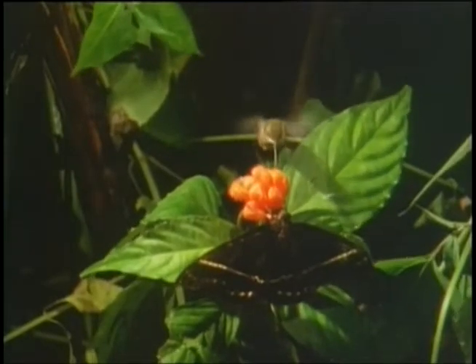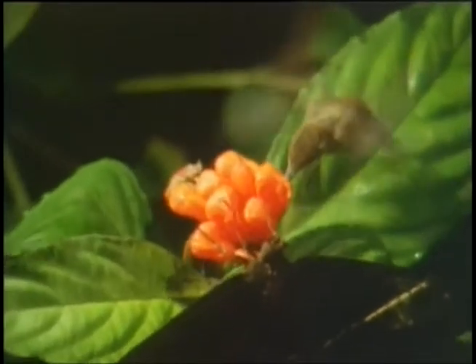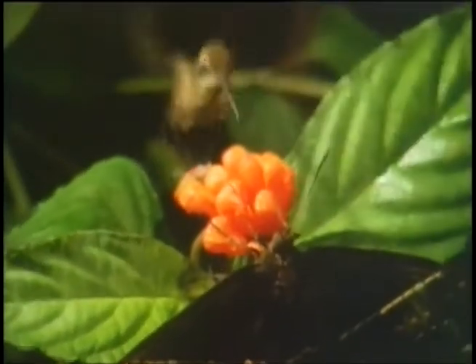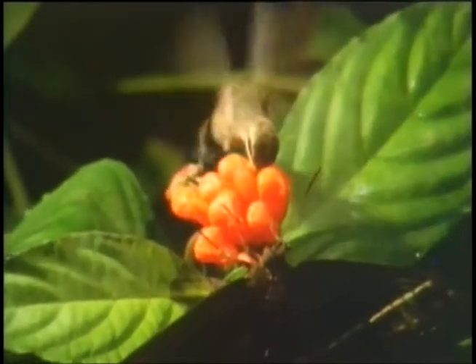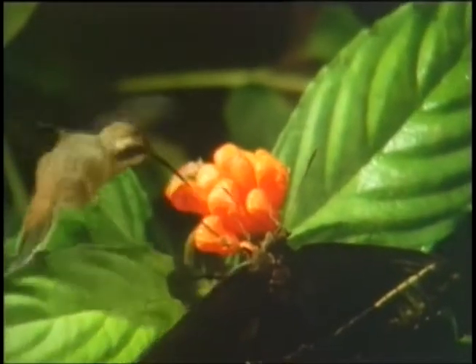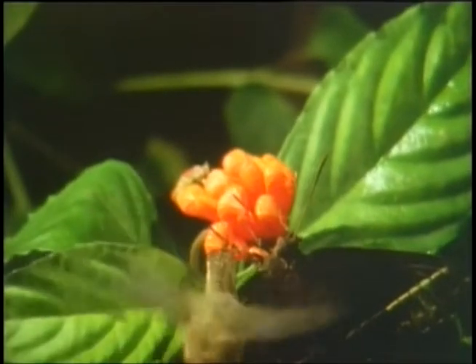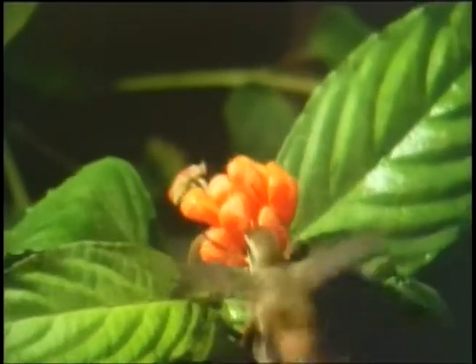Butterflies and hummingbirds share the same food source, nectar. And like the butterfly, the hummingbird uses its long, slim bill to reach deep into the center of flowers to get at the sweet liquid, consuming half their body weight of nectar every day. They drink from many flowers, but they prefer red ones.